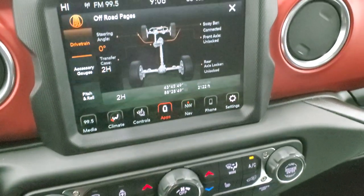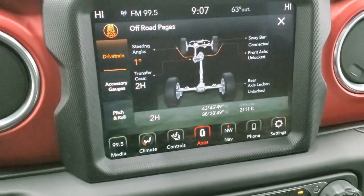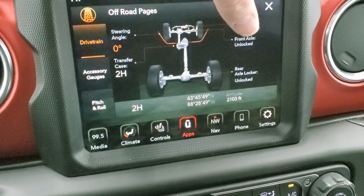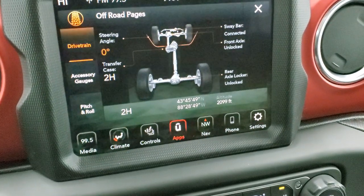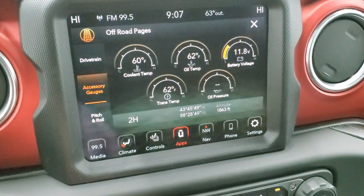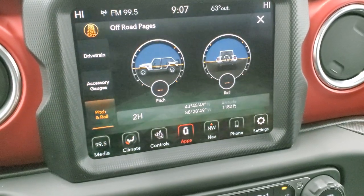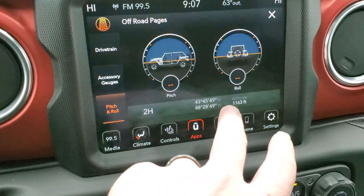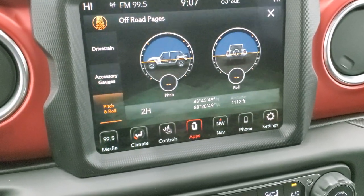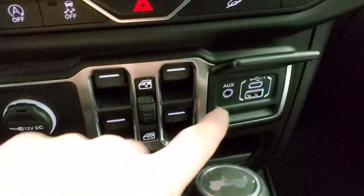On the off-road pages, the drivetrain screen shows steering angle as you turn the wheel, transfer case position — 2-High, 4-High, or 4-Low — and for the Rubicon, sway bar disconnect and front/rear axle lock status. You can also monitor coolant temp, oil temp, battery voltage, transmission temp, and oil pressure. The pitch and roll page shows we're completely level in our photo studio. There's also latitude, longitude, and altitude, though the building interferes with satellite accuracy.